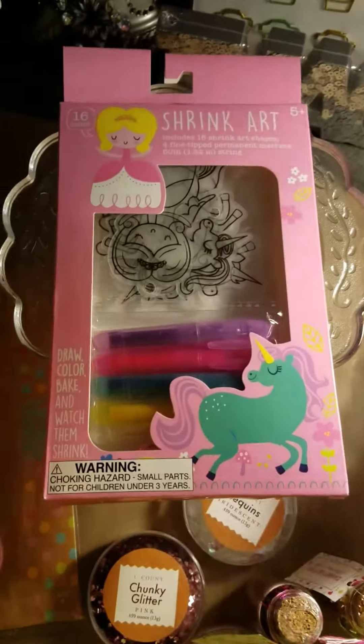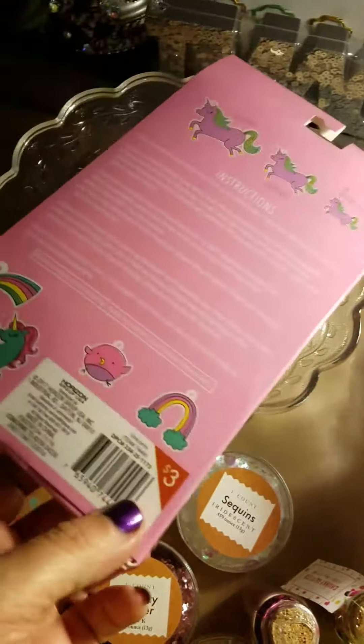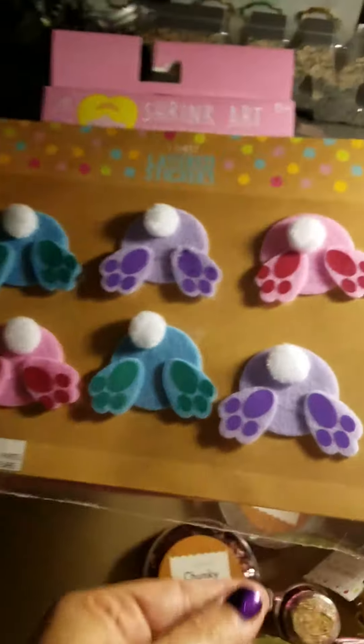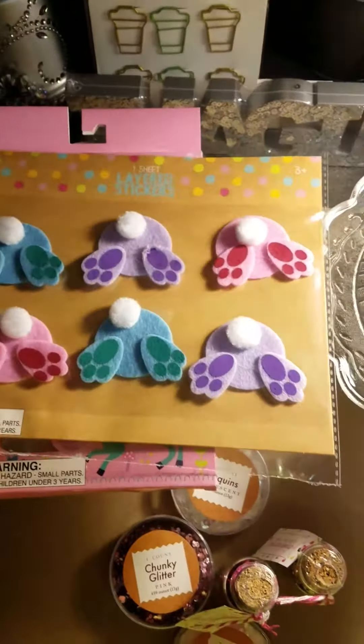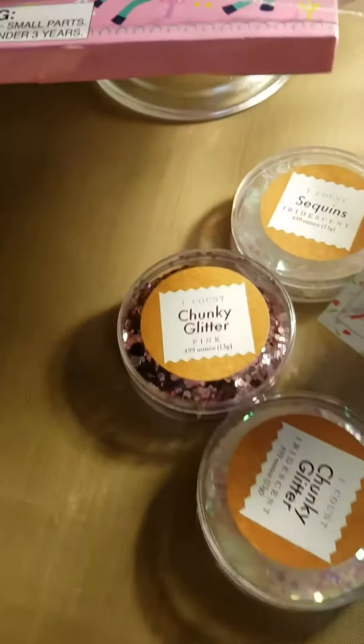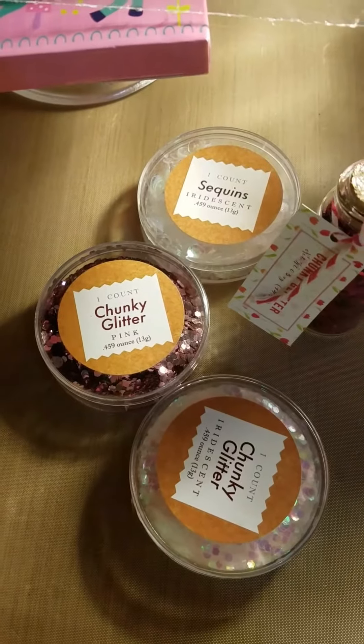I got the Shrinky Dink art — it's got the unicorn size, so I decided to get that. And I got the bunny butts, really cute, I think this one was a dollar. And then I got some more of the chunky glitter and sequins. So anyway, that's what I got. Talk to you later, bye!